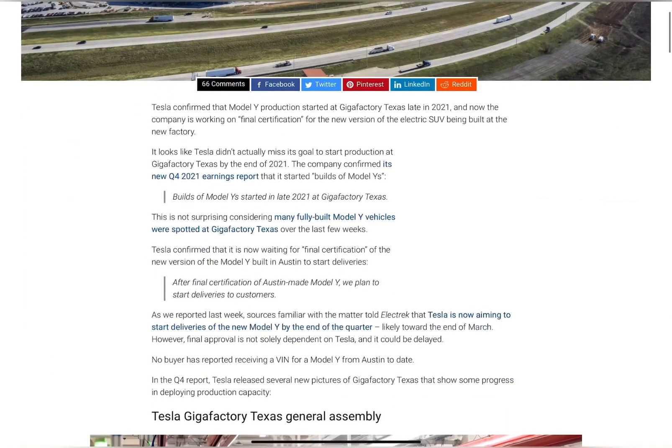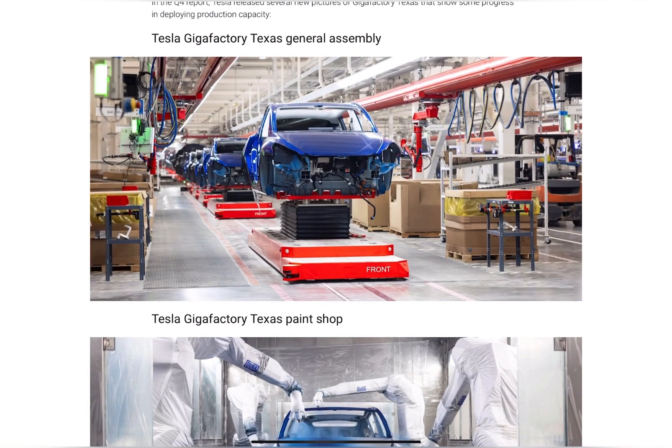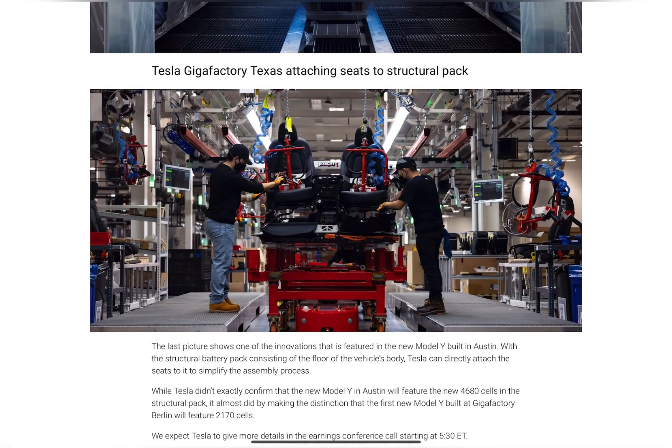They started manufacturing the Model Y last year. Around December of 2021, they did start having some units come out of the facility. When I say they came out of the facility, it means they were produced but they were not ready for the public. These are some pictures showing all the blue ones — Model Y with the paint job being done and the structural pack.